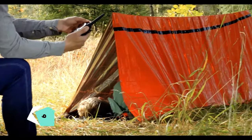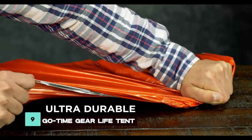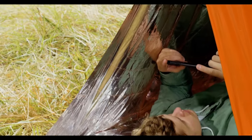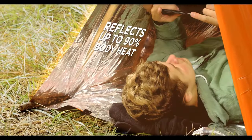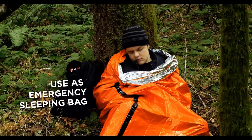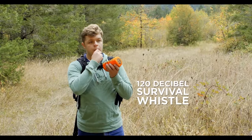The GoTime Gear Life Tent is a minimal yet practical shelter for survival situations. With highly heat-reflective materials, it provides warmth for two people under extreme conditions. Its emergency blanket function and built-in whistle ensure safety and visibility in emergencies.